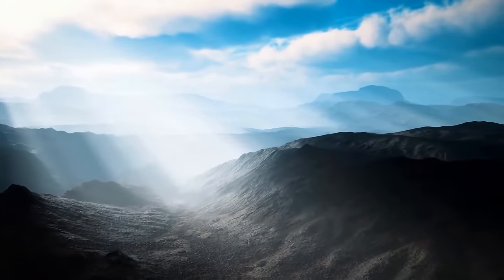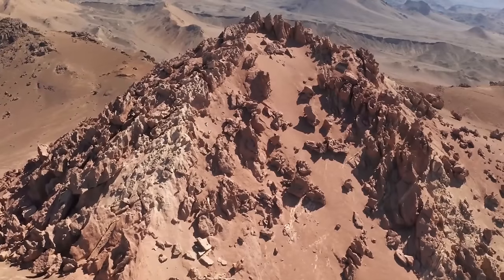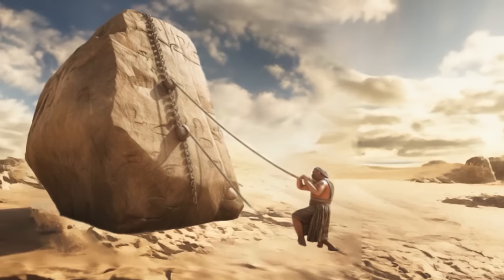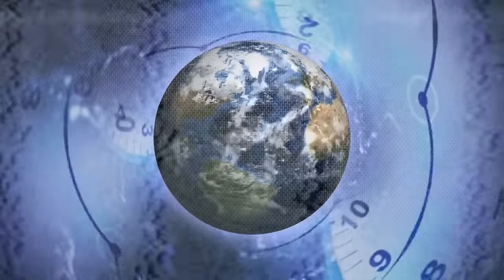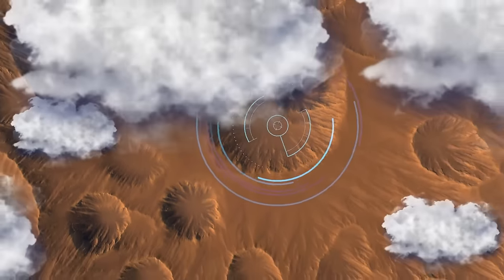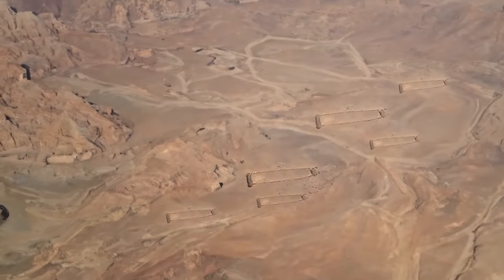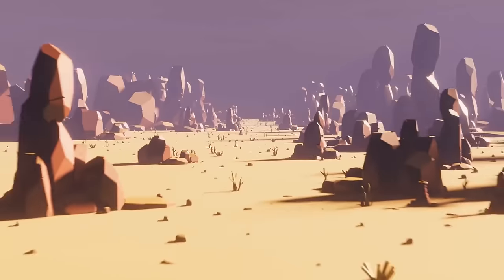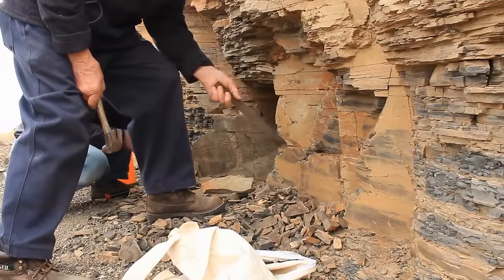Saudi Arabia's desert is filled with even more amazing things — scientists have found mysterious stone structures older than the pyramids of Giza. Called mustatils, they are rectangular structures built from piled-up stones found over 77,000 square miles. Some archaeologists believe these monuments were used for ritualistic purposes, maybe processions where people would walk from one end of the plateau to the other.